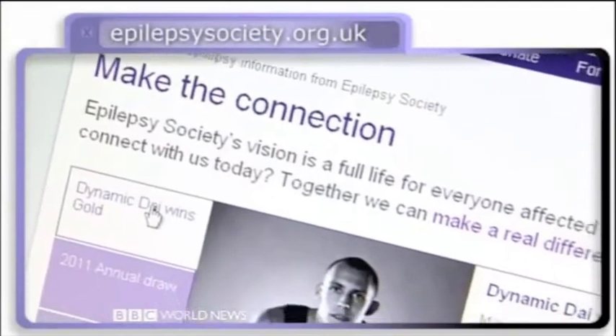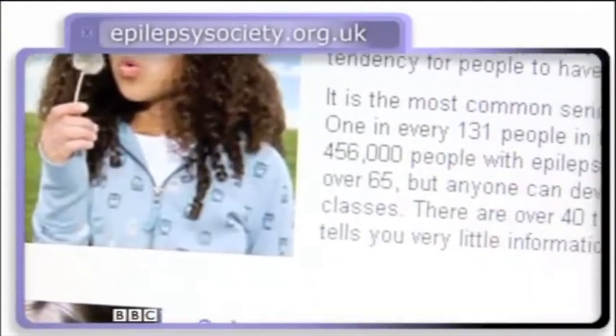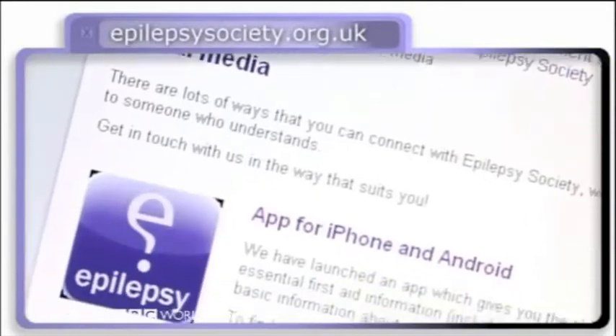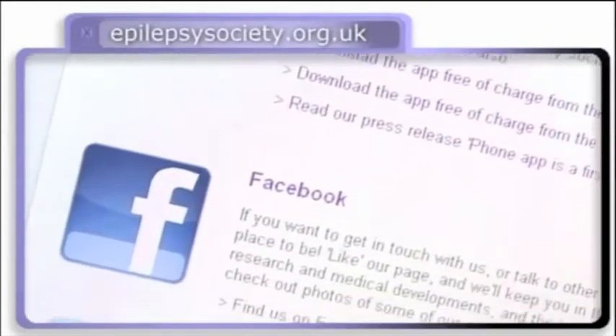Do you know anyone who suffers from epilepsy? One out of every 131 people in the UK are affected by this serious neurological condition. And UK charity The Epilepsy Society is using the latest smartphone technology to help people with the day-to-day management of their condition.